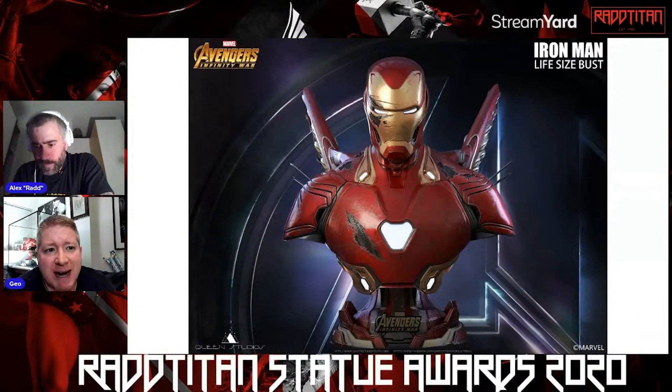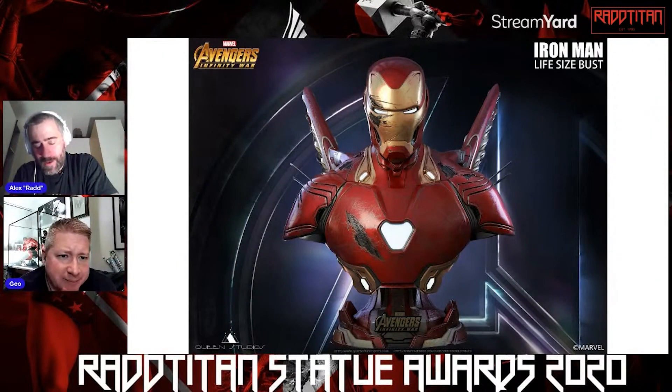You're talking about paint application — I'm talking about sculpting someone's face and getting it right. Two completely different challenges. But either way, Iron Man is an incredibly impressive piece. Queen Studios are doing a fantastic job with their busts — really, really nice, just a bit out of my price range.